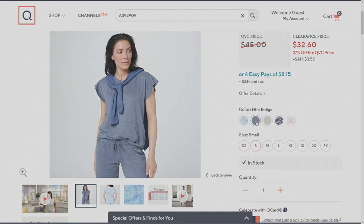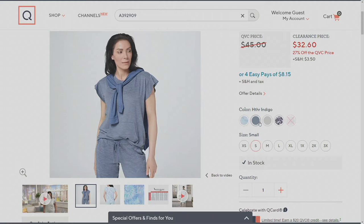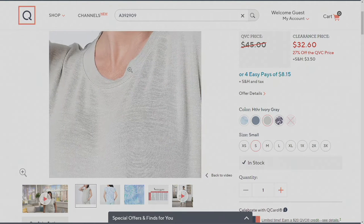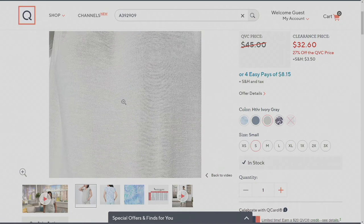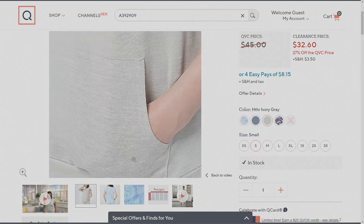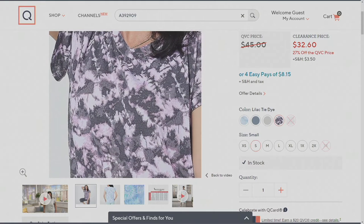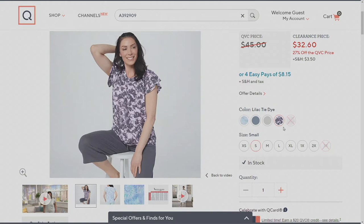I was very torn between the gray and the navy, and both looked so cute with the frayed hem jeans. If you want heather indigo, do not wait — extra small through 3X, it's like easy, light navy. The one I'm wearing is heather ivory gray. It ends up coming across sage when you get it home — the lightest, neat green color. Then there's also lilac tie-dye — 150 to go around, do not wait. And one color is already gone.